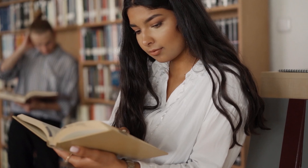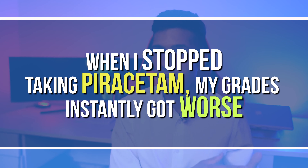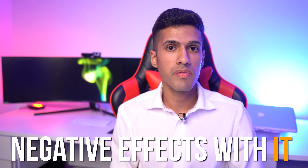Stack number two is piracetam with choline. Piracetam is one of the most well-known nootropics — one of the first I tried about a decade ago. For about 80% of people, piracetam needs to be taken with a choline source. My favorite form is Alpha GPC. Within a couple of weeks you should notice better memory and improved social comfort.